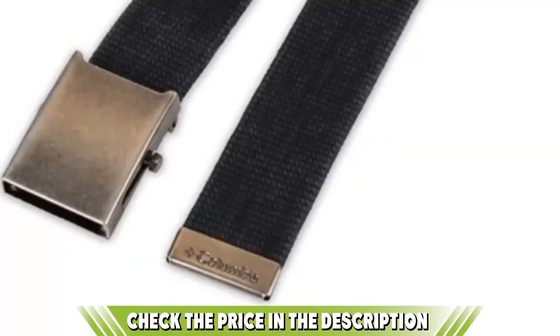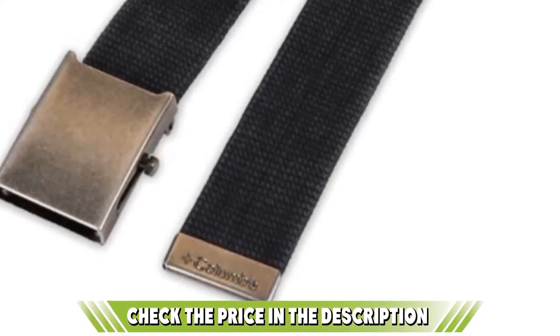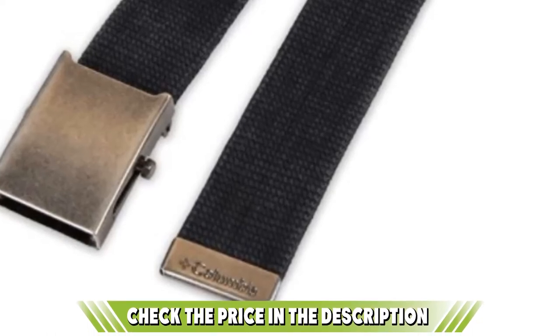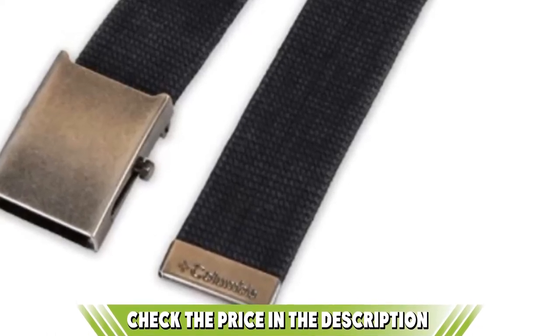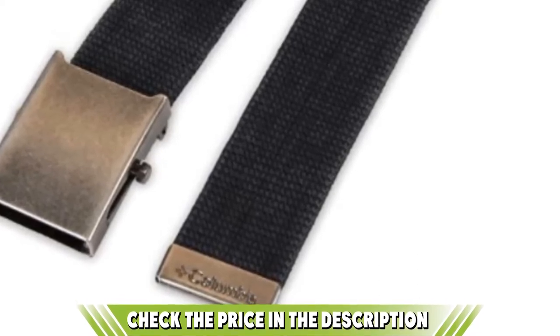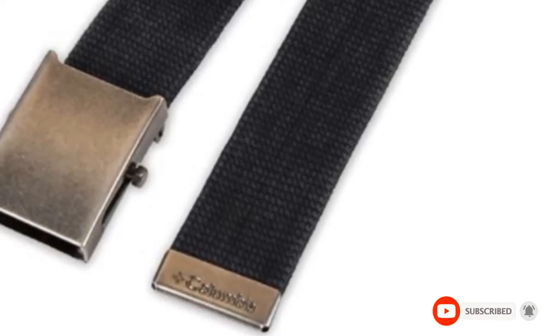As for the style, this military wear belt has a dull, silver-ox-colored metal-plated buckle with a Columbia crested logo on the tip. It is made of 100% nylon material and is known to last longer than other belt brands. If you want to know the latest price of the Columbia Men's and Boy's Military Wear Belt, check the description box.